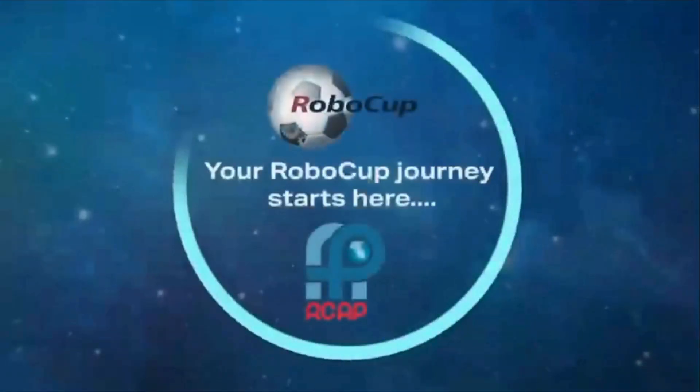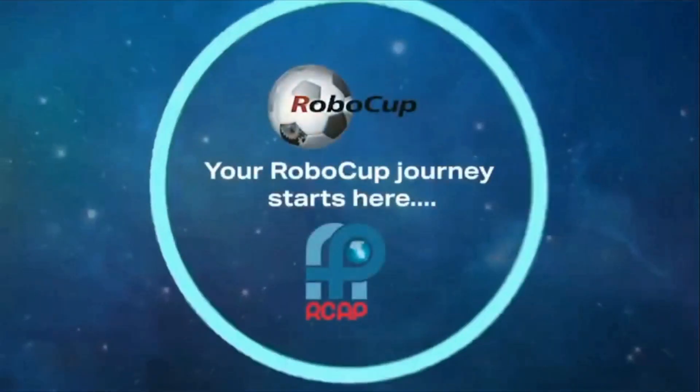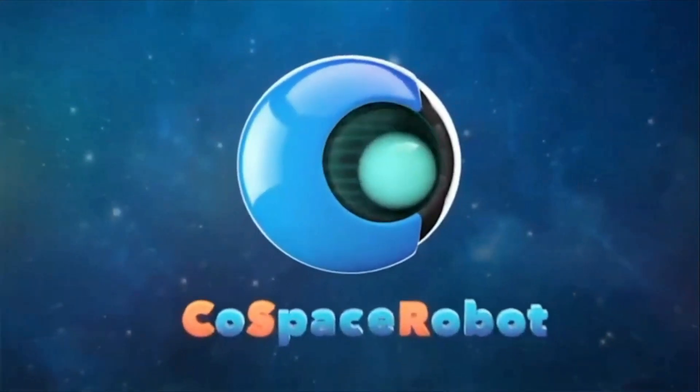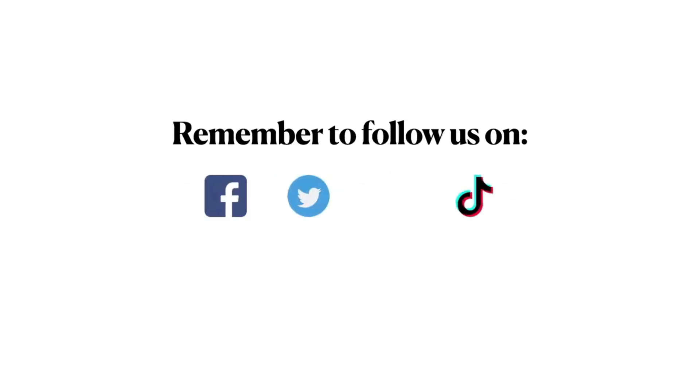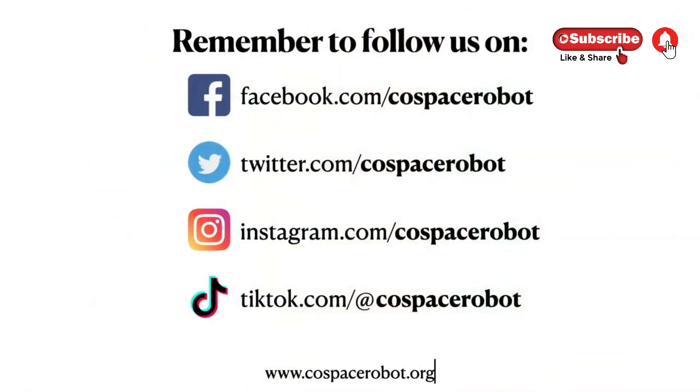Thanks. Thank you. Thanks for joining us.